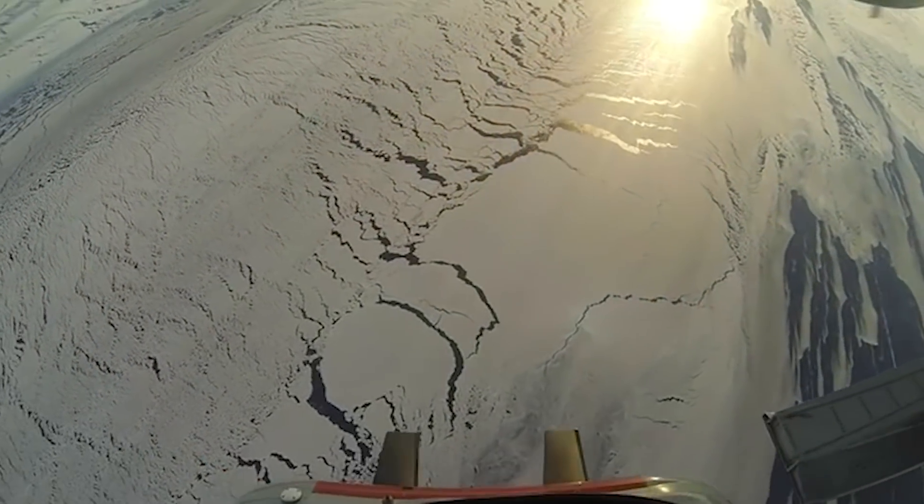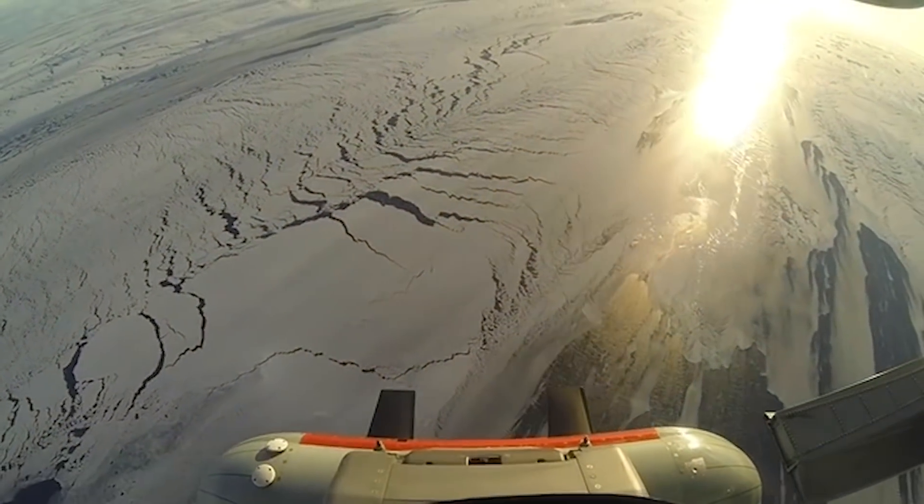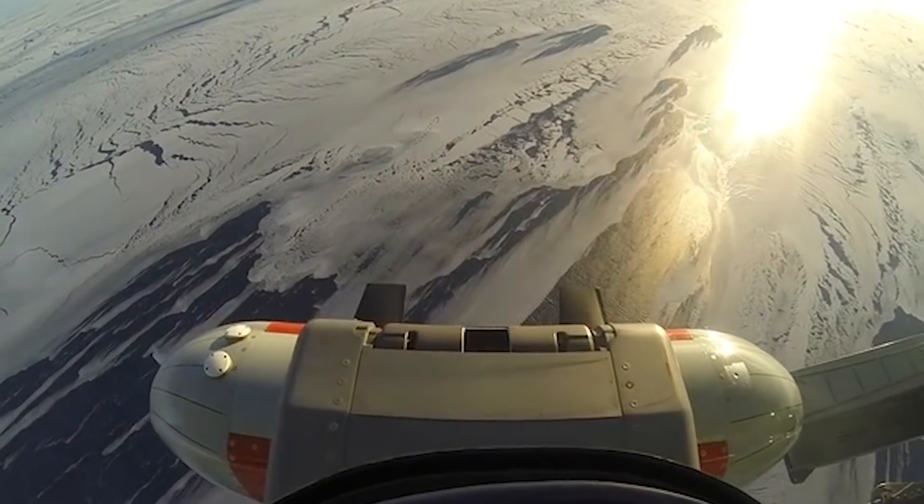We've spent the last three years with the IcePod flying over this floating piece of ice to try and discover what's underneath, what's hidden there, and how it's going to influence the changing ice in the future.